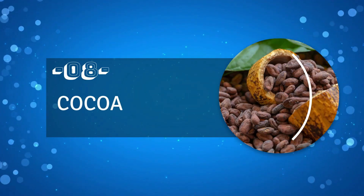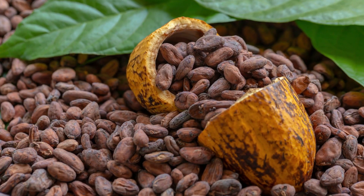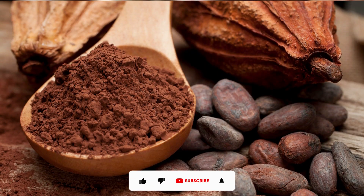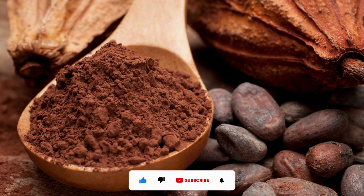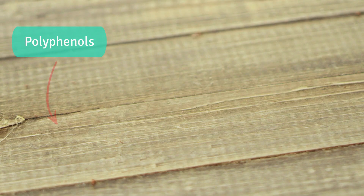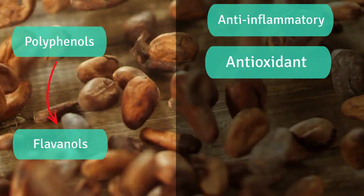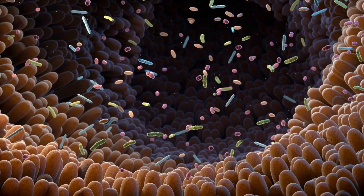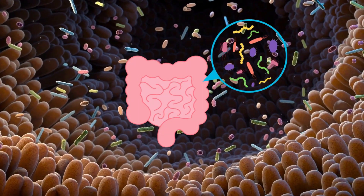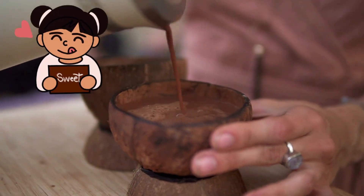Number 8: Cocoa. Many people associate cocoa with chocolate, but cocoa beans are actually a highly nutritious and delicious food. To incorporate cocoa into your diet, you can grind up the beans into a powder and add it to smoothies, oatmeal, or yogurt. Cocoa contains polyphenols, specifically flavanols, which have anti-inflammatory and antioxidant effects on the body. These properties can help promote the growth of friendly bacteria in your gut while eliminating harmful bacteria.